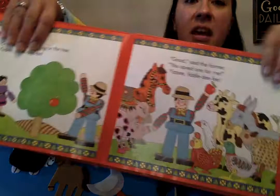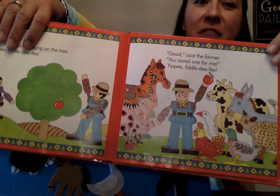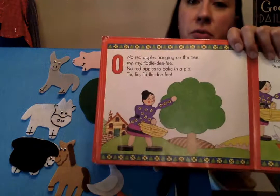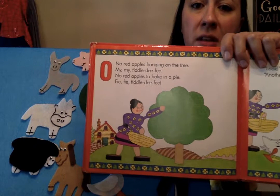One red apple hanging on the tree, yippee, fiddledee fee! 'Good,' said the farmer, 'you saved one for me! Yippee, fiddledee fee!' They did save it for him! Uh-oh. Well, look — who's that? That's Mrs. Farmer. She wanted to get some. Look at her basket — she went to collect some and there's none left.